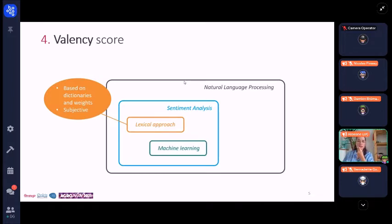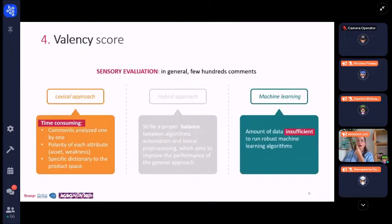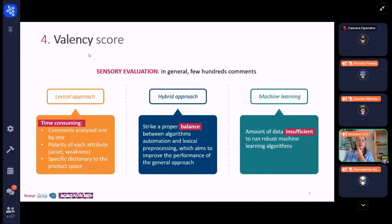A second approach to sentiment analysis is an algorithmic approach based on machine learning methods. Machine learning is a field of artificial intelligence that allows computers to have the ability to learn from data, allowing them to solve tasks such as classification or prediction. It is less subjective because it's based on collected data only. However, in sensory evaluation, a classical study usually leads to a few hundred comments. With a lexical approach, processing would be very long since comments must be analyzed one by one to create dictionaries and assign weights. With an algorithmic approach, this amount of data would be insufficient to run robust machine learning algorithms. So, to overcome these issues, a hybrid approach between the two is studied, whose goal is to find a balance between algorithm automation and data preprocessing in order to improve the performance of the overall approach.